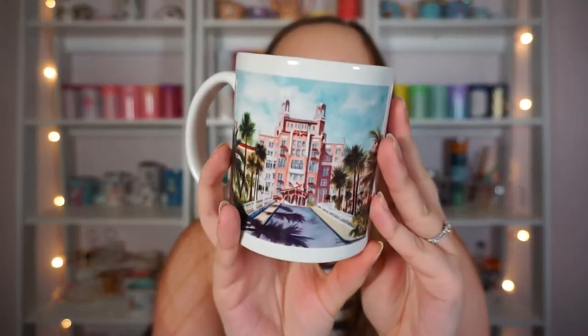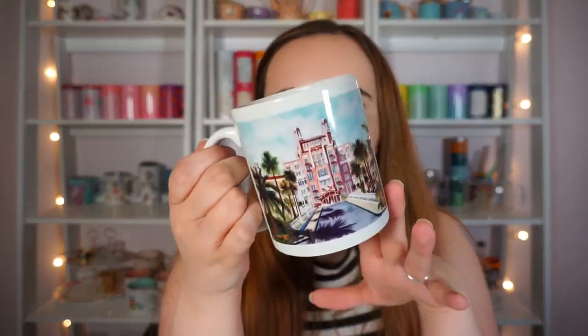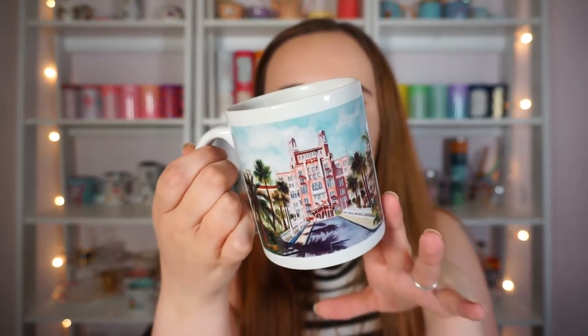This is a mug from the place where we had our honeymoon — it's called the Don Cesar. It was so beautiful. When I look at this mug it almost feels how it felt when we were there, like driving up to this gorgeous pink castle of a hotel. We also learned while there that that's where Marilyn Monroe went on her honeymoon too, so I had to pick up a mug to commemorate such a wonderful time.